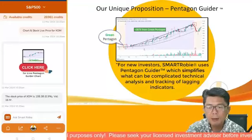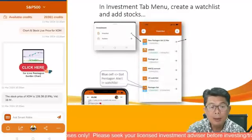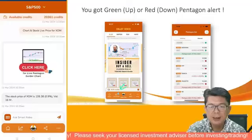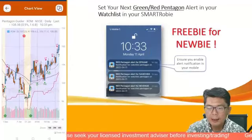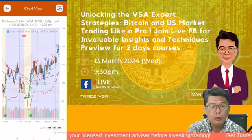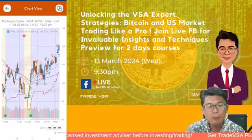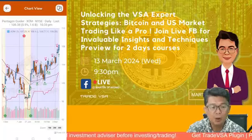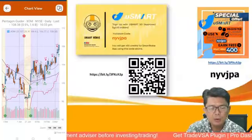Our unique proposition is Smart Robie — make sure you put any stocks on your watch list so whenever a green pentagon comes out for your favorites like the Magnificent Seven, you can take action. Remember: green pentagon for up signal, red pentagon for down signal. This coming Wednesday we'll be talking about the US market and short-term trading, plus Bitcoin, which I said before is moving up to a 70,000 target. Check out last week's live Facebook where I talked about Bitcoin — lots of good opportunity.